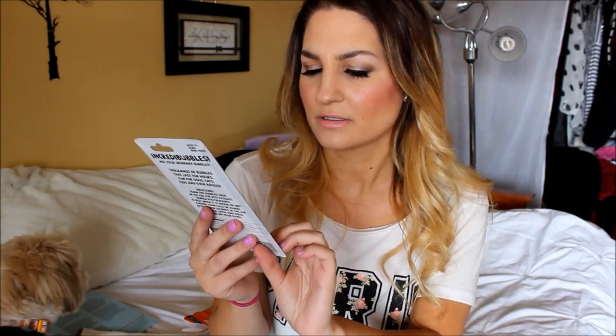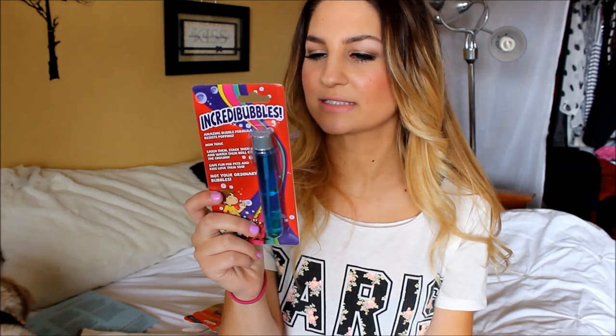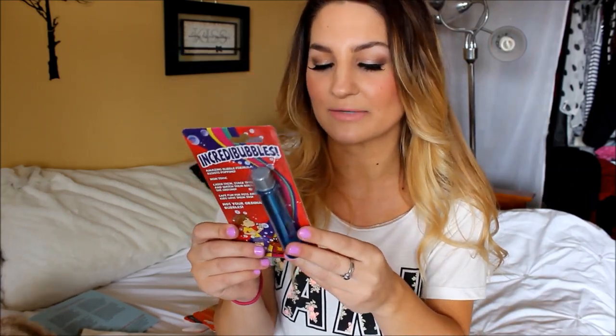The last thing in the box for this month is Incredibubbles — an amazing bubble formula that resists popping. It's basically just a bubble maker for dogs. Thousands of bubbles that last for hours, fun for dogs, cats, kids, and even adults. I don't know if Teddy will like it, but it's kind of cool.